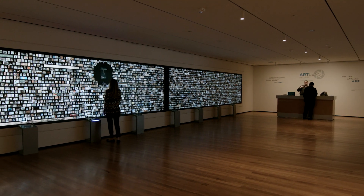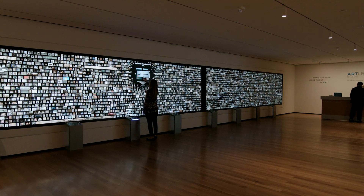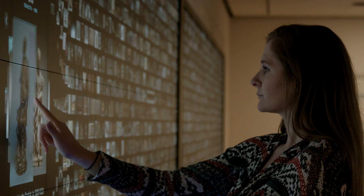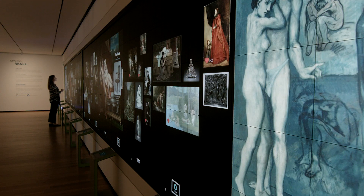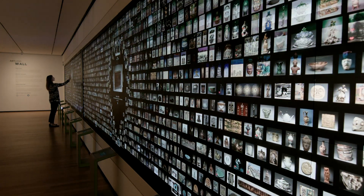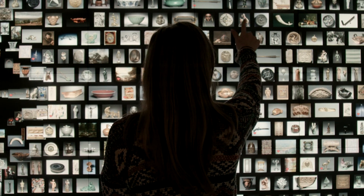It's a space where people can use touch to interact with all of the artworks that are on view and select artworks that help us tell a story or show a theme across all the different curatorial collections that we have here. This is very unusual as far as a way to interact with art because you see everything at once.